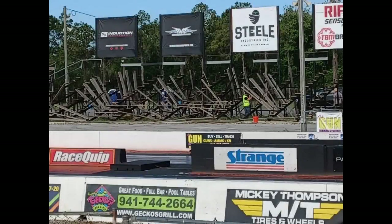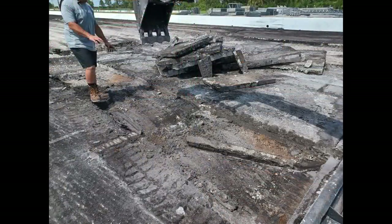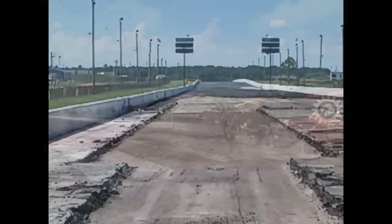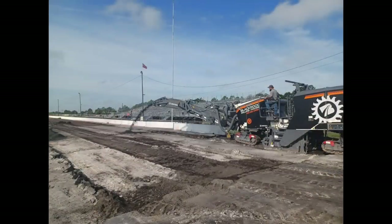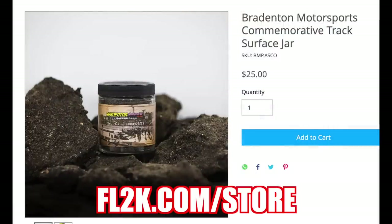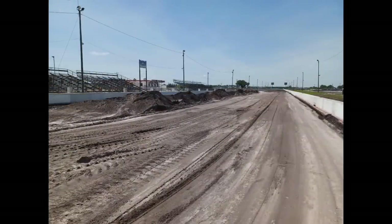Our local drag strip, Bradenton Motorsports Park, has been destroyed in an effort to make the facility a whole lot better. Check out some photos of them tearing it down. They also did the same thing as the Freedom Factory and came up with some milling jars for people who love the track to purchase — only about 100 left. They are spending a lot of money to make this place better.